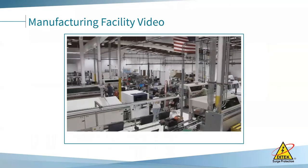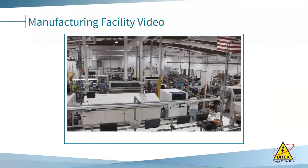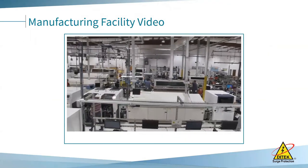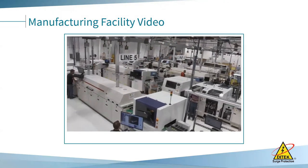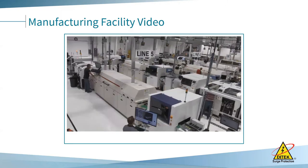Here's our manufacturing floor in action, which continues to grow and develop as our product offering does. We frequently host visitors here so that you can see the process and the quality that goes into our products — everything from board to packaging and all of the quality testing in between.